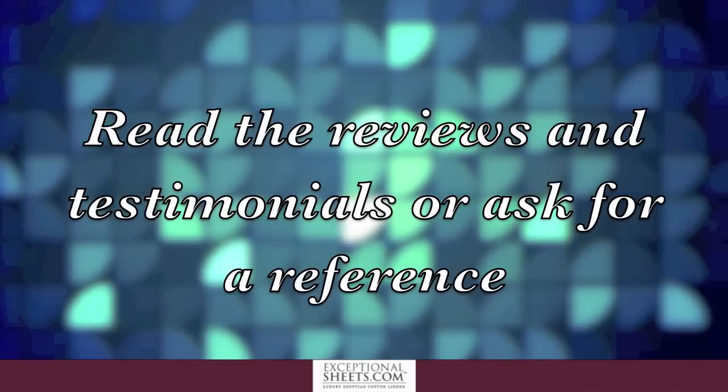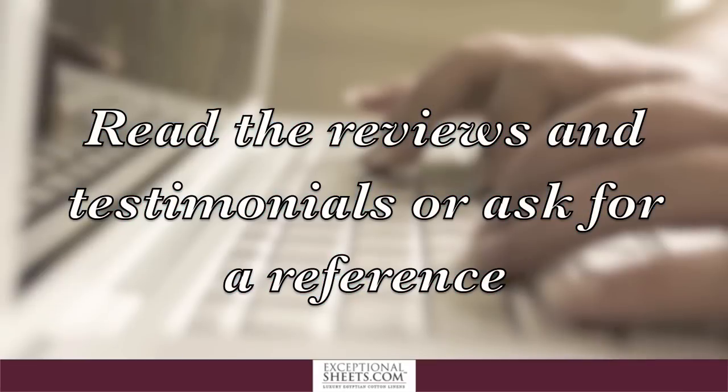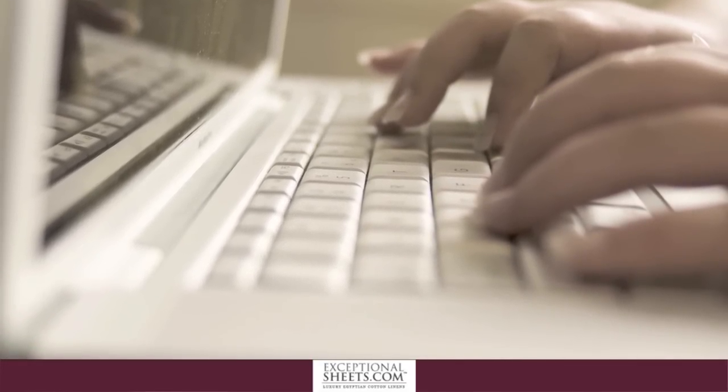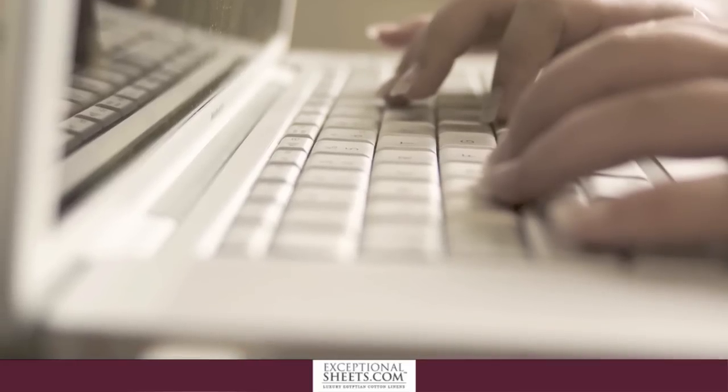Number 5: Read the reviews and testimonials, or ask for a reference. Fake reviews, testimonials, and references are relatively easy to spot, and most fake vendors do not take the time — nor want to pay — for review software.